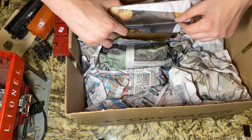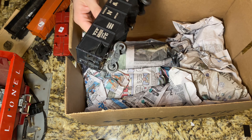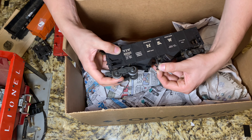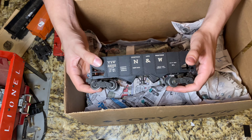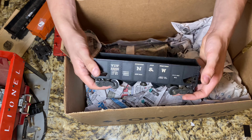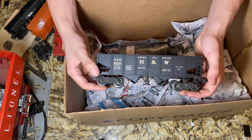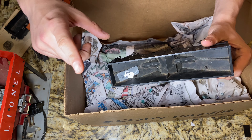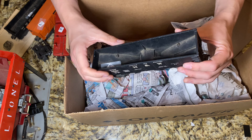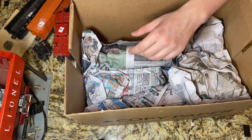This goes with that button I showed y'all earlier - this is the NW operating hopper where the bottom opens with the power of a magnet, and this goes on the 456 coal ramp. Another coaling accessory! Whoever had these definitely liked their coal trains, because they got a 497 coaling station and at some point they had to have had a 456 coal ramp. Very cool car - I was very excited to see this, especially for the five dollars they had on it since it was half off.